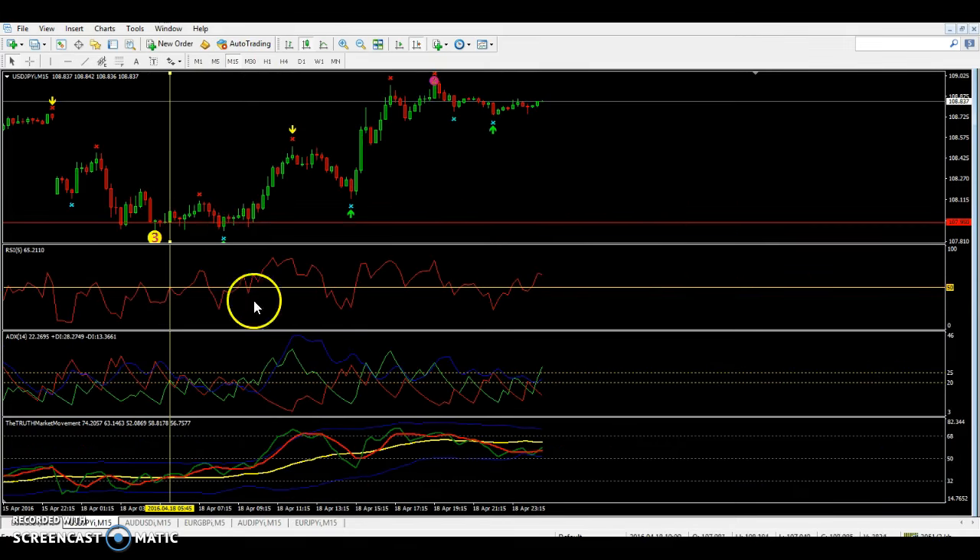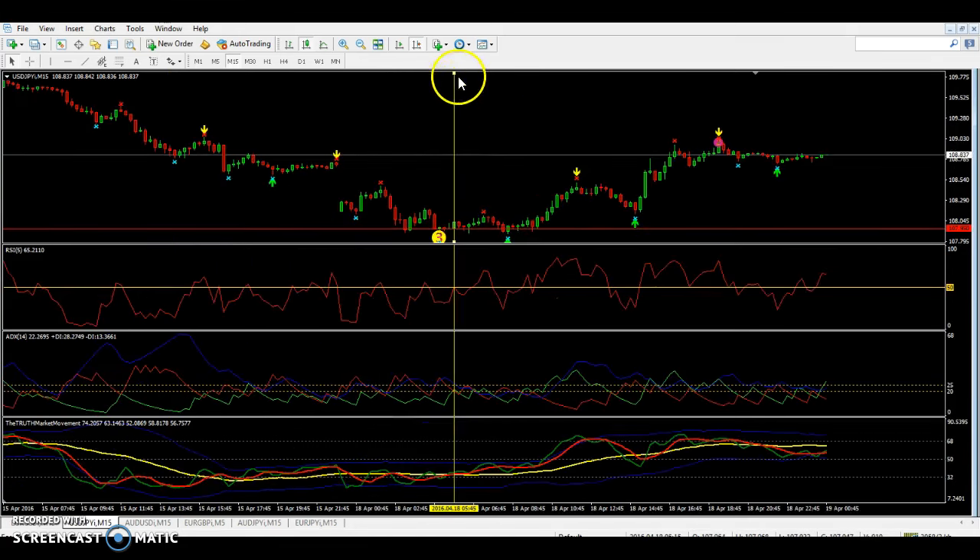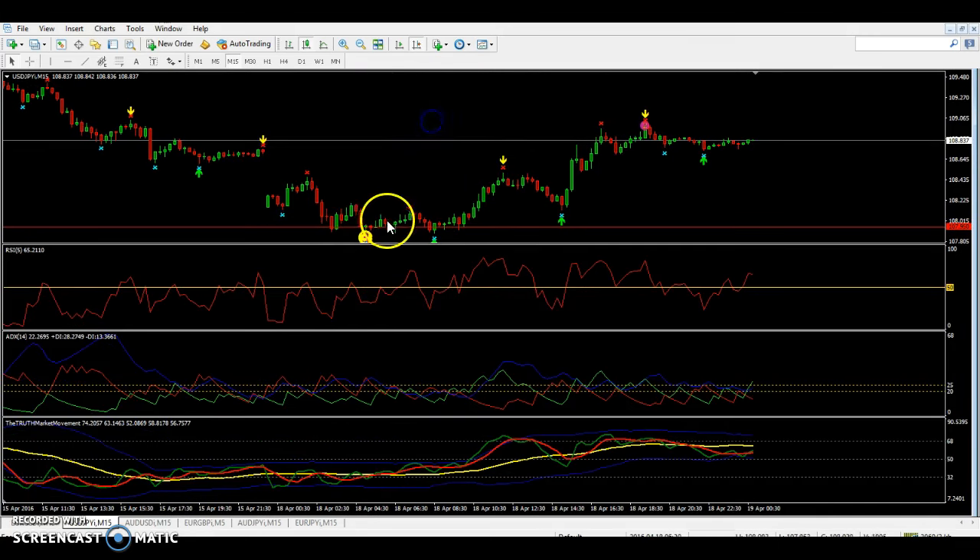We go back to the 15-minute chart because that's where the trend begins. You see how the price plays around this entry level — that's a perfect entry. You take your trade right here, set your 20-pip take profit, and obviously it's going to hit. That's how we take our Forex trades — this is very simple to follow.